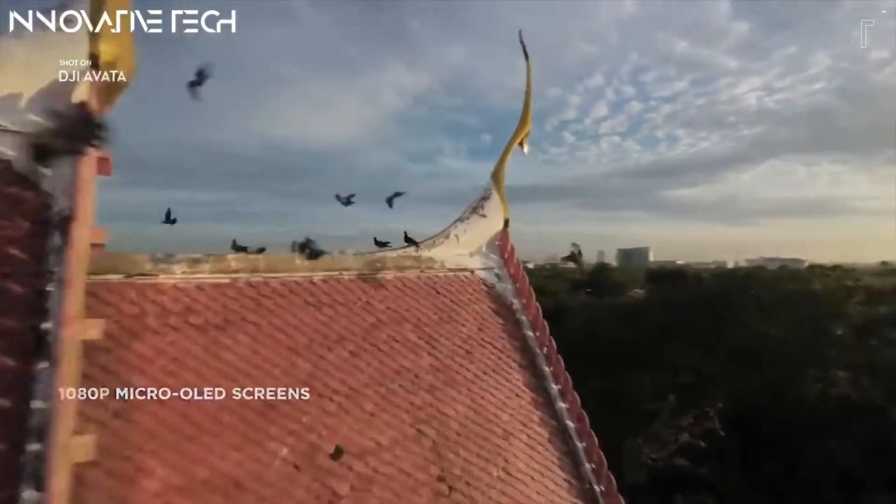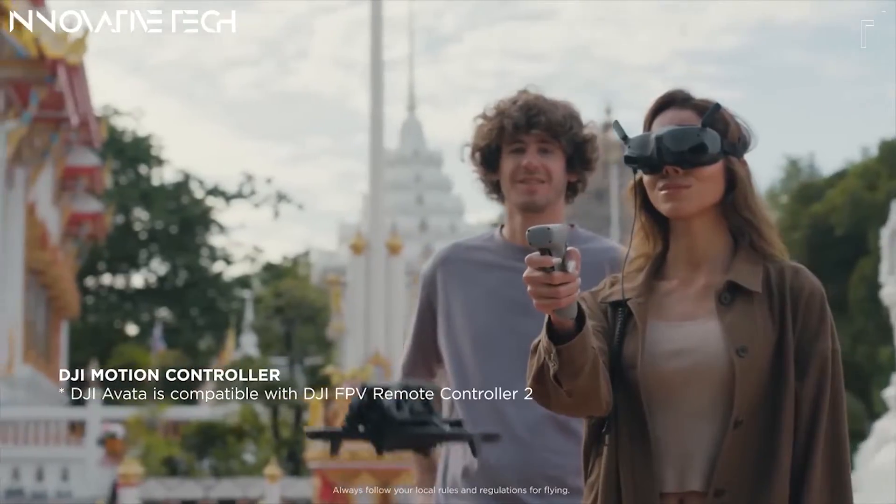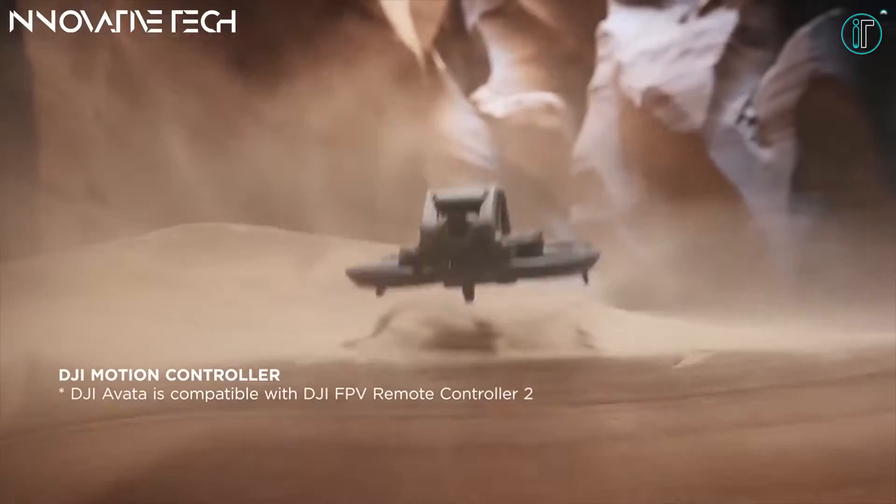Rediscover your surroundings with complete freedom and find incredible ways to capture video. DJI Avada's flexibility in various scenarios opens up a world of creative possibilities.